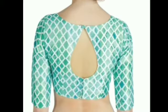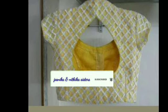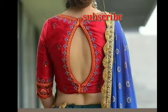It is simple. If you like our channel, subscribe and click on the like button. In this video, it is designed in different shapes in the back neck. It is simple and beautiful.